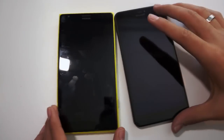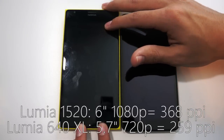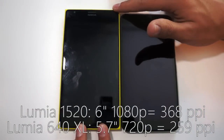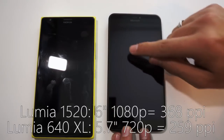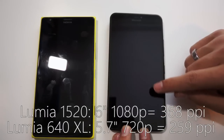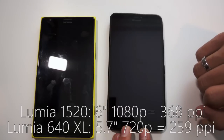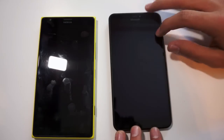In terms of the actual display, the Lumia 1520 has a 6 inch screen with a 1080p resolution giving a PPI of 368. The Lumia 640 XL on the other hand has a smaller 5.7 inch display with a lesser resolution of 720p, giving a PPI of 259 — so about a hundred fewer pixels per inch on the Lumia 640 XL.